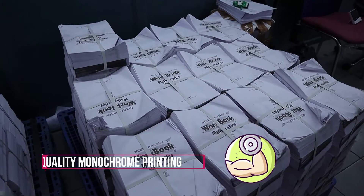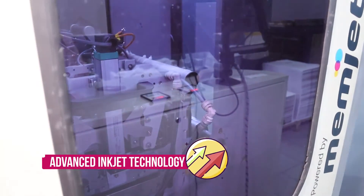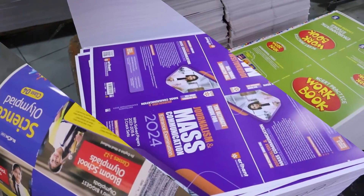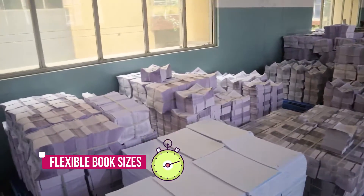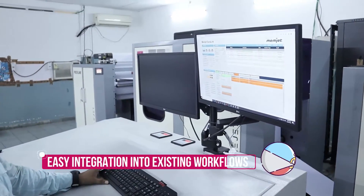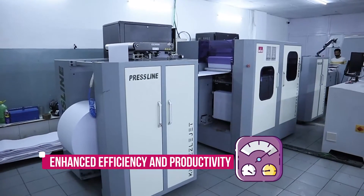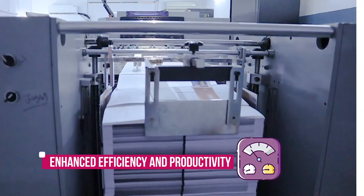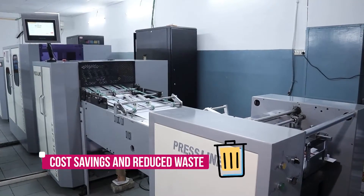High-quality monochrome printing, advanced inkjet technology, flexible book sizes, easy integration into existing workflows, enhanced efficiency and productivity, and cost savings and reduced waste.